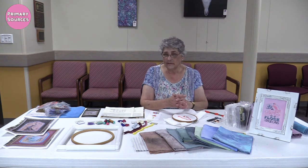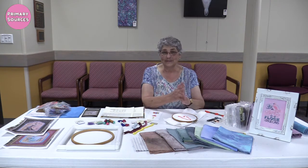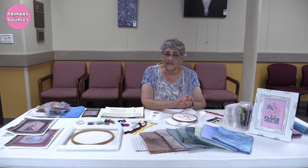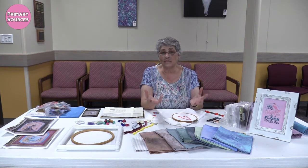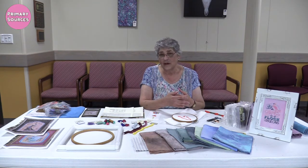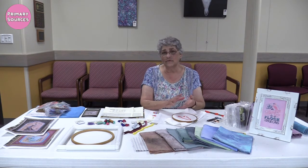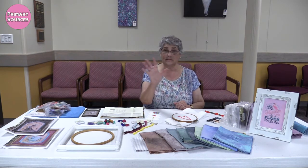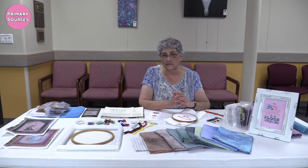Cross stitch went out of vogue for a while, but the last 40 to 50 years it has enjoyed a resurgence. Now it's big business, and some of that is due to computers and the internet — there is so much more variety available. Computers allowed people to take an entire picture and basically pixelate it into various stitches, which has just exploded the companies doing that.